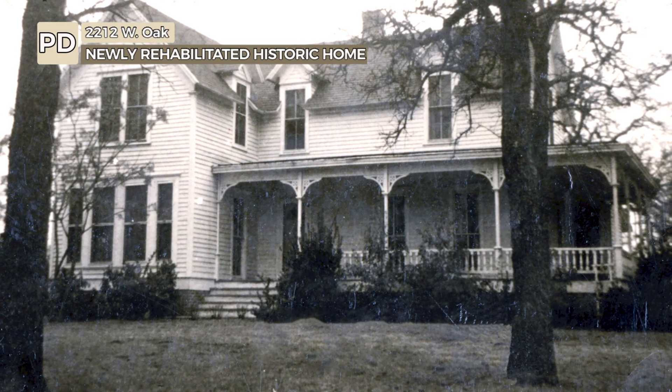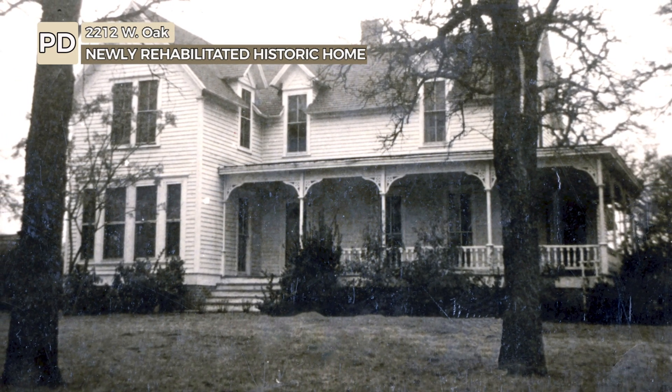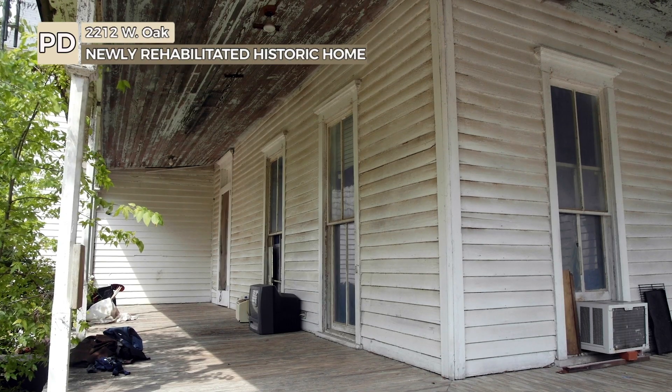The home at 2212 West Oak Street is believed to be the oldest structure in the West Oak Area Historic District. Over the years, it has fallen into disrepair, but new owners have stepped in to turn that around.